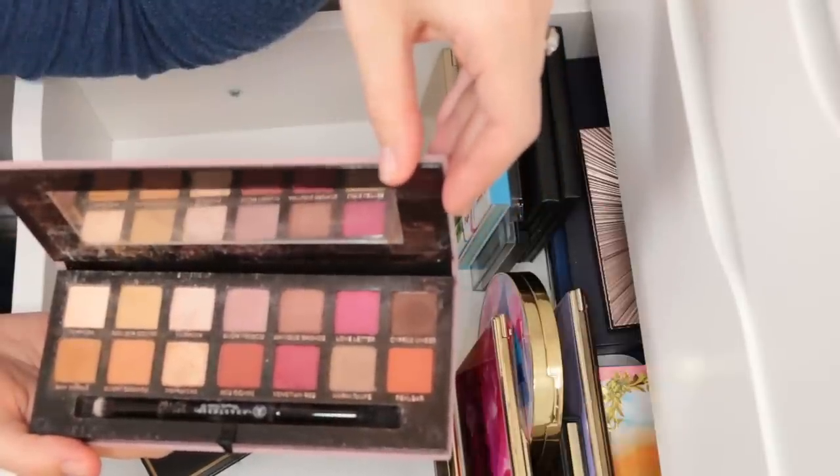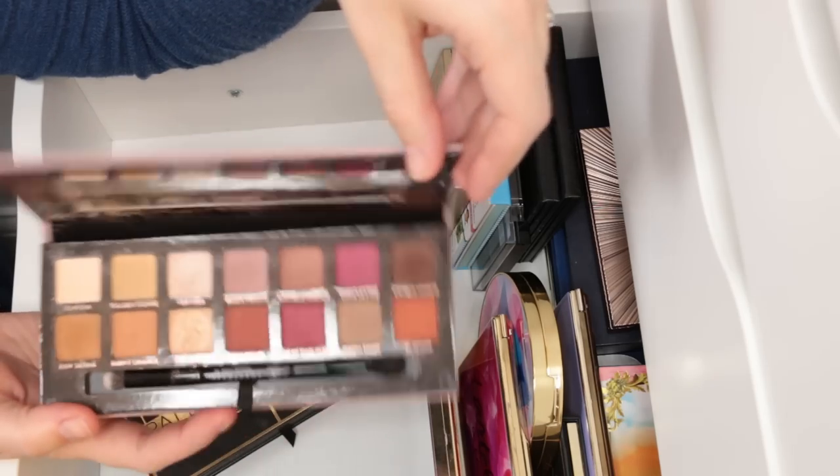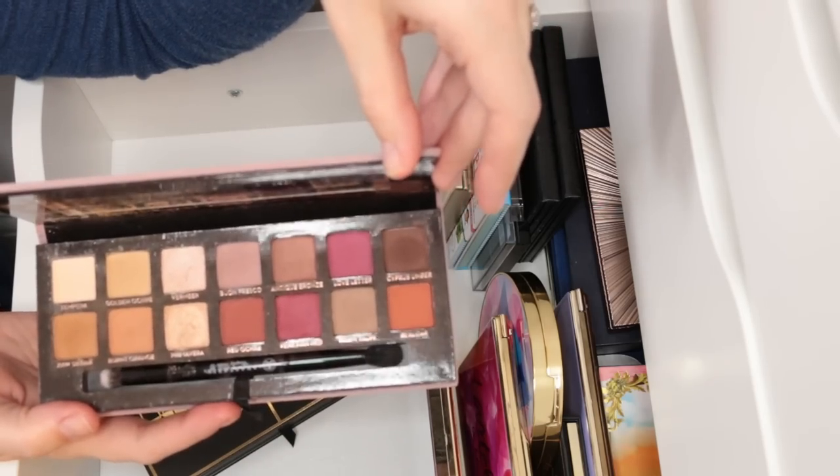I love this so much that I've actually gone and purchased some of the Anastasia single shadows and shades that are in this palette to go in my Z palette. I love this thing.